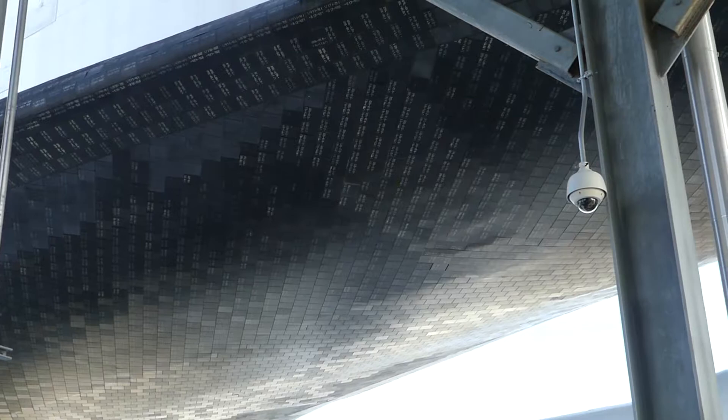What is this, a 797? I don't know, it's pretty big though. Look at all those tiles on that thing. Here's an up-close look at the tiles.